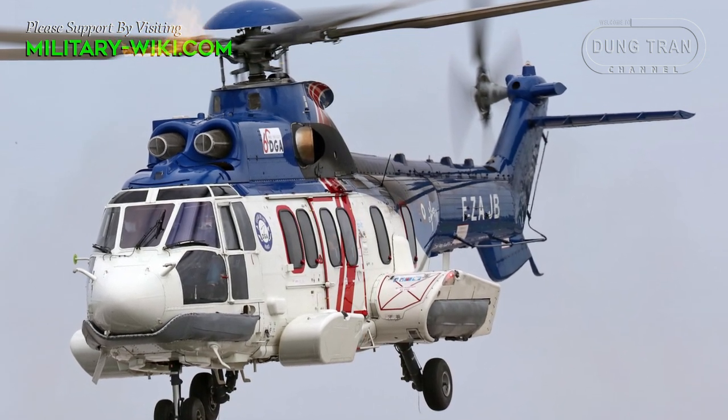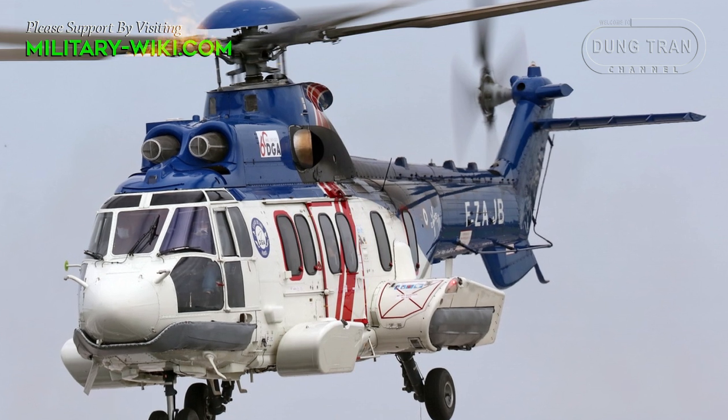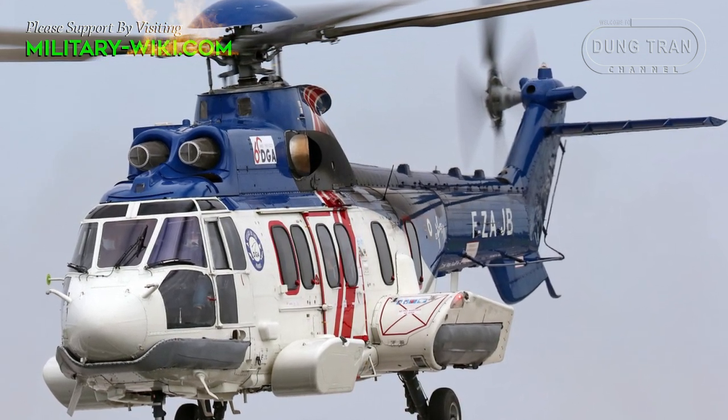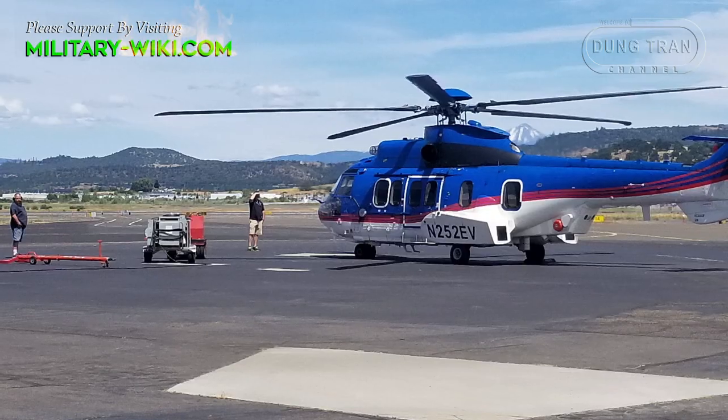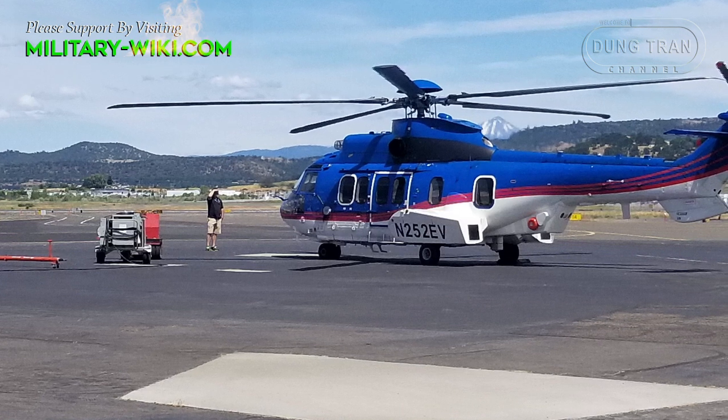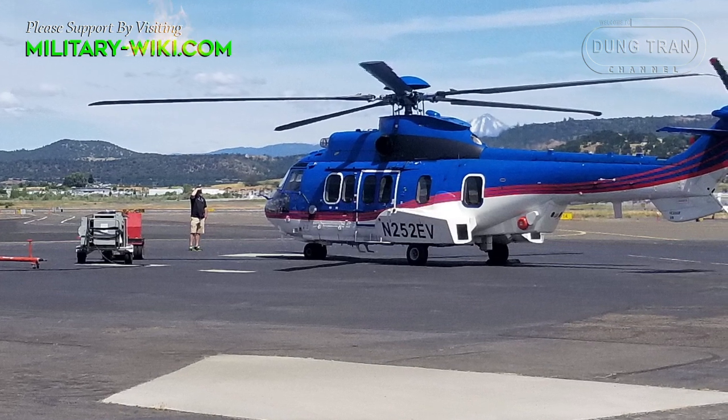An additional two crew members plus an optional cabin attendant are available for another 24 guests. They can tailor passenger seating configurations to the demands of the person who purchases the vehicle.